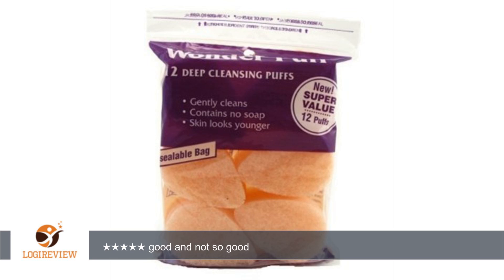Having said all that, I will use these and see how they last. I have to admit that the price is pretty good, especially if you cut them in half — you then get 24.